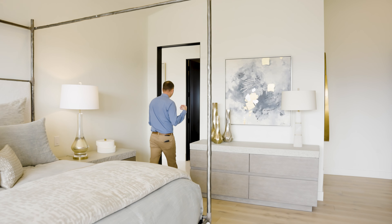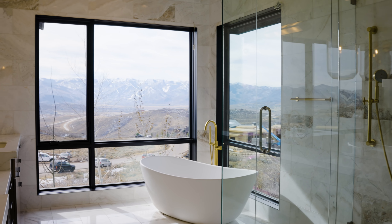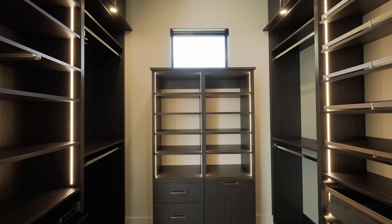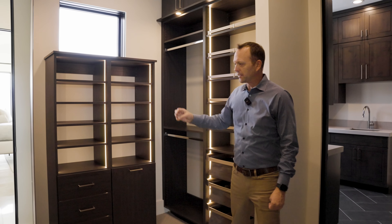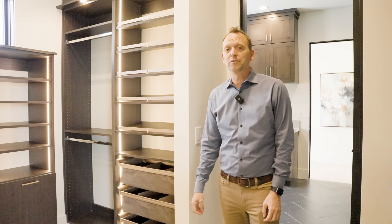Come check out the bathroom. Isn't this beautiful? Love the finishes. I've got tremendous views here, very private, even with all this glass around me. Big closet in here. I've got these cool light features to showcase and let me see all my shoes or whatever. Beautiful finishes — love the accents in this room.